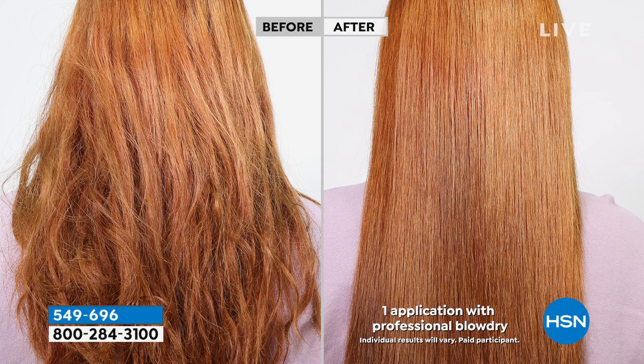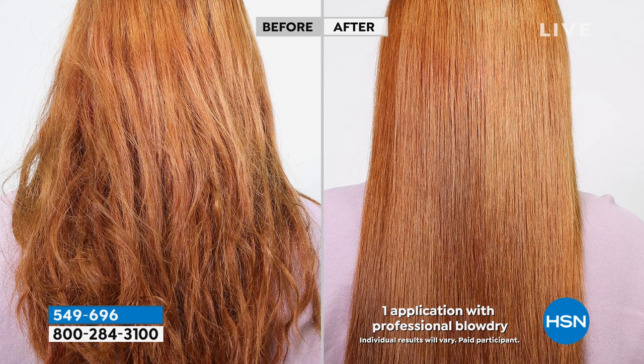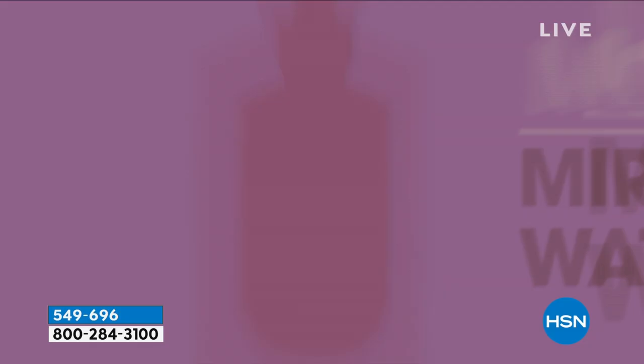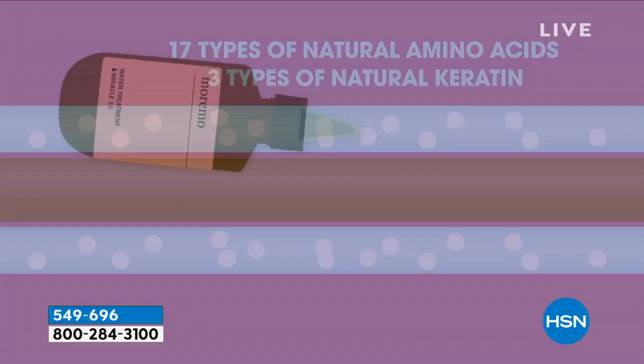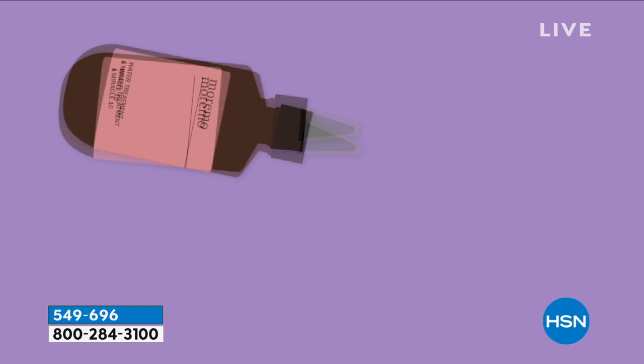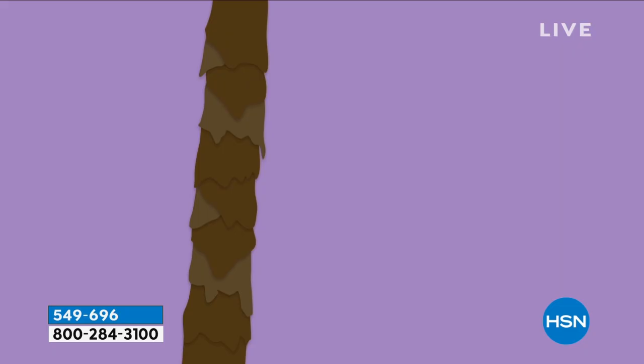This is for all hair types and all hair textures. It's a liquid hair treatment that gives intense moisture to damaged hair. If you color treat or use heat tools, you probably have damaged hair. It instantly delivers rich ingredients and moisture to dry, over-processed, and damaged hair. What I love is that there are three types of natural keratin formulated in here and 17 types of natural amino acids — for movement, body, shine, and bounce. You put it in for literally a few seconds and rinse it out.